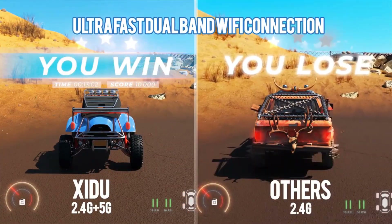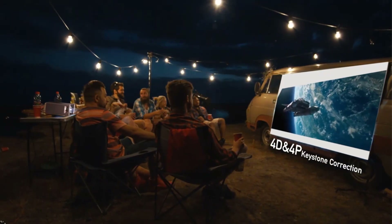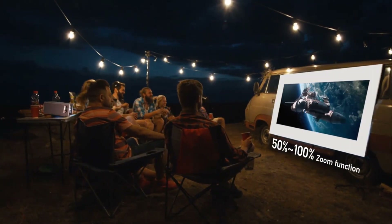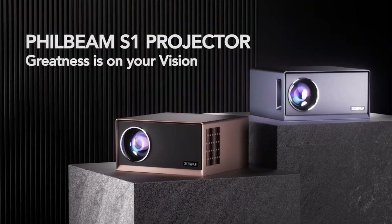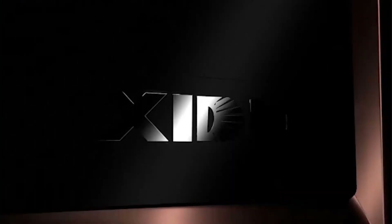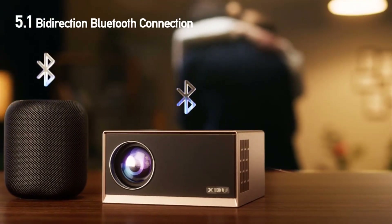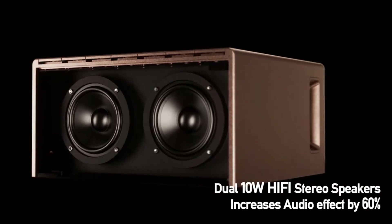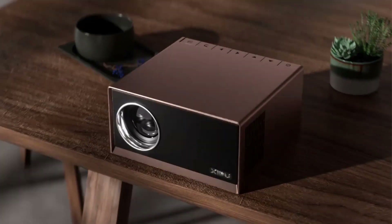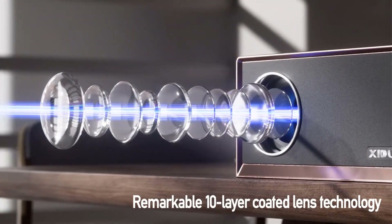With a native 1080p resolution and support for 4K content, it ensures that your movies, games, and presentations are displayed in exceptional clarity. In terms of brightness, the Zidu Projector shines with an impressive 15,000 lumens. This high brightness level makes it suitable for both indoor and outdoor use, even in well-lit environments, providing vibrant and clear visuals whether you're watching a movie during the day or hosting an outdoor movie night.